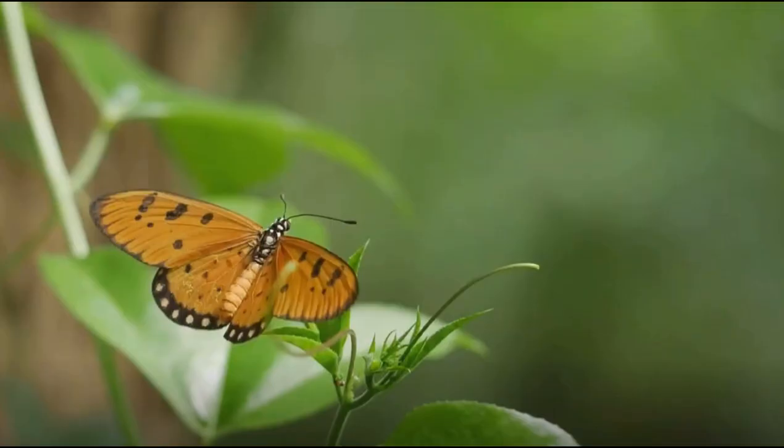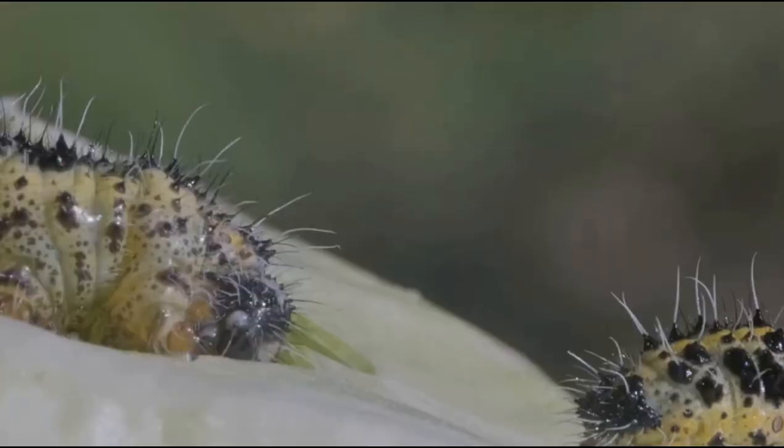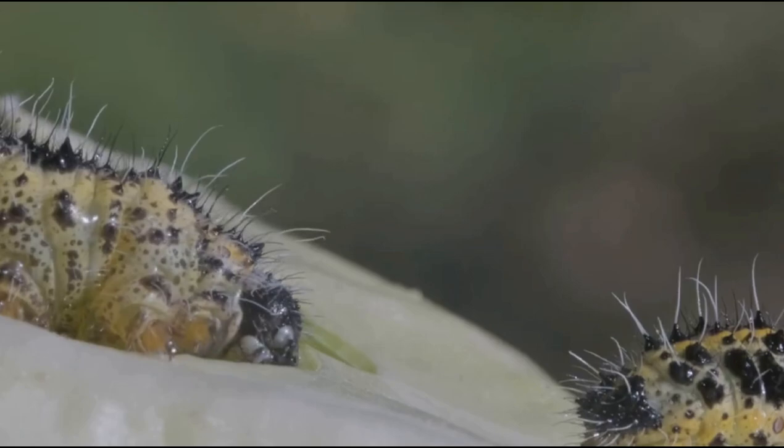The life cycle of a butterfly is an incredible journey. It begins with an egg laid by a female butterfly on a plant leaf. From this egg hatches a caterpillar, or larva. The caterpillar's primary job is to eat, and eat it does, growing rapidly and shedding its skin multiple times. This stage is all about growth and preparation for the transformation that lies ahead.